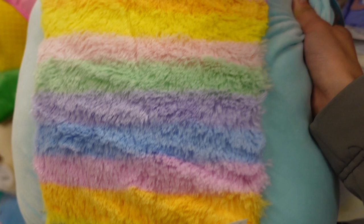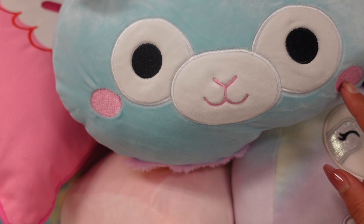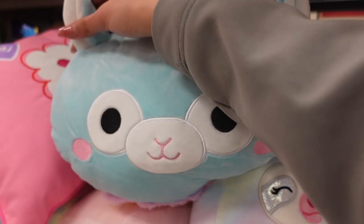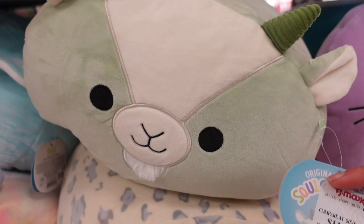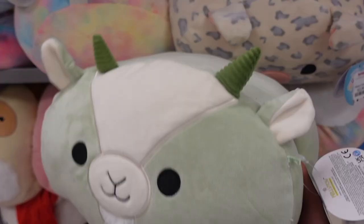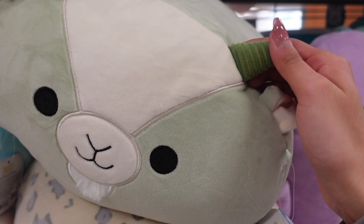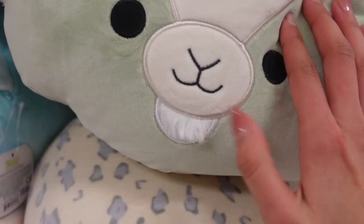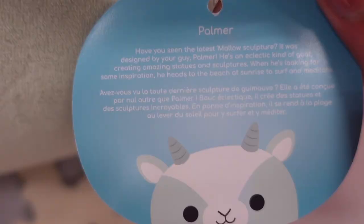This one has all of the rainbows on the tummy, it's super fluffy with rosy cheeks and all the facial features. They have one of her and over to the side I found two more part of the squad. They also have palmer the goat — I haven't seen this one in person and it's really exciting because I know this one is a fan favorite. He has a beautiful sage green tone, his horns have a rib pattern in a darker shade of green. These 12 inch stackables are $11.99.